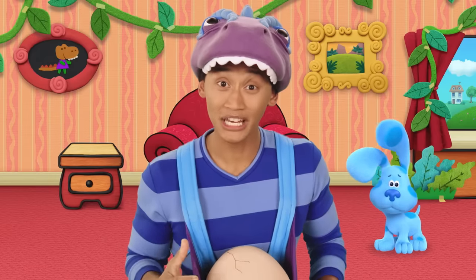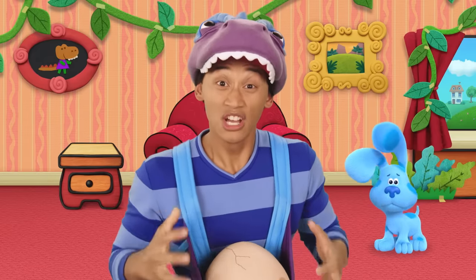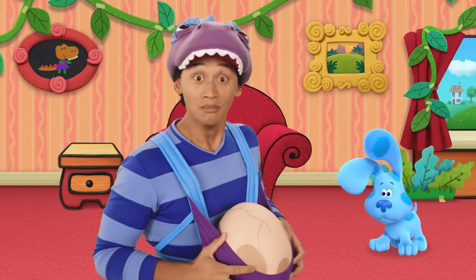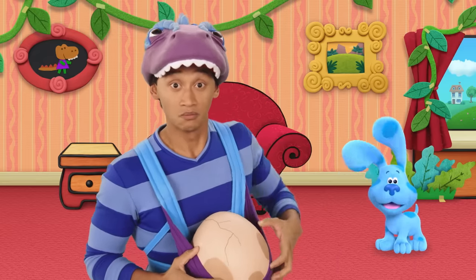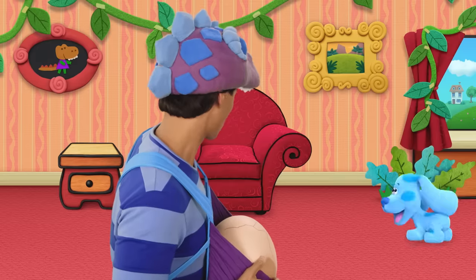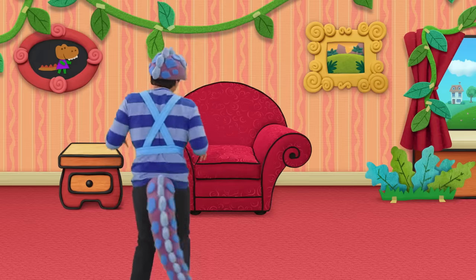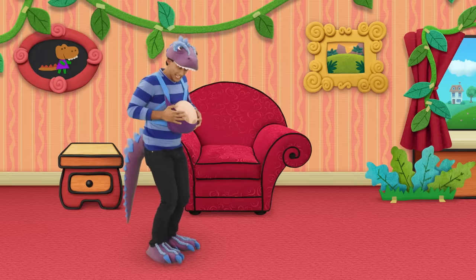We really need to figure out what kind of dinosaur is in this egg so we can bring it home to its family before it hatches. Come on, let's go too. I got you, little egg. Here we go.